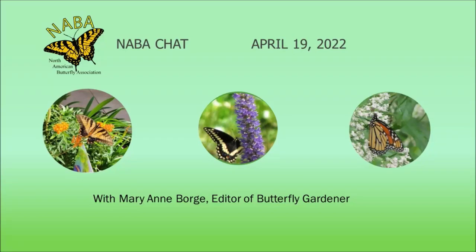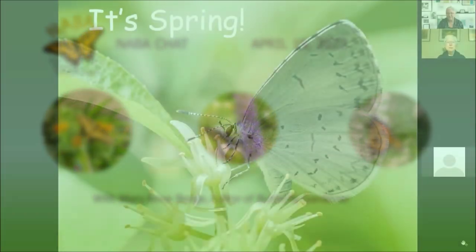Hello, thank you for joining us for NABBA Chat. I'm Jeanne Fortin, NABBA Vice President. Our presenter today is Mary Ann Borge. Mary Ann is a naturalist, photographer, author, and educator. She is the editor of NABBA's magazine, Butterfly Gardener. Welcome, Mary Ann. So glad you could join us on the Zoom event today.